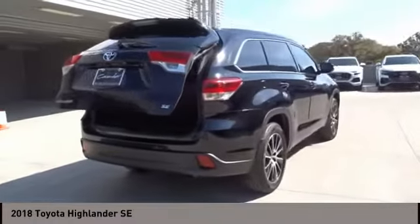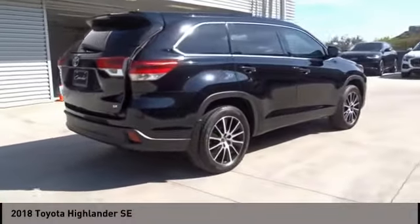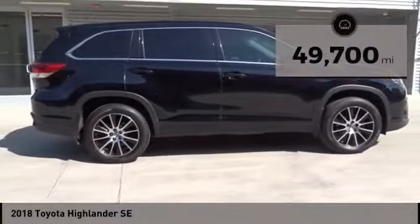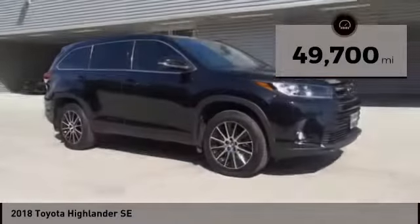A 2010 top safety pick, the Highlander is where substance meets style and is priced below $30,000. This vehicle has less than 50,000 miles.